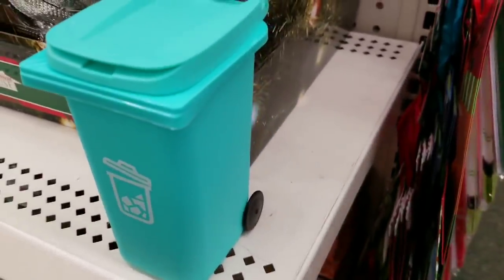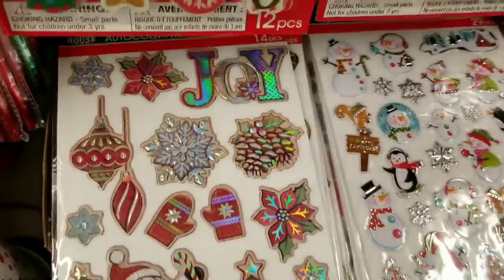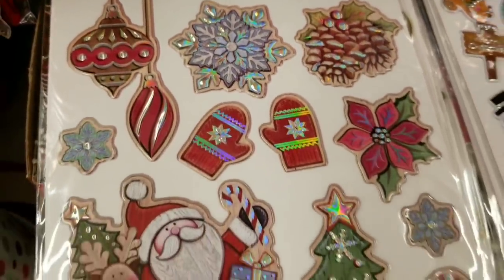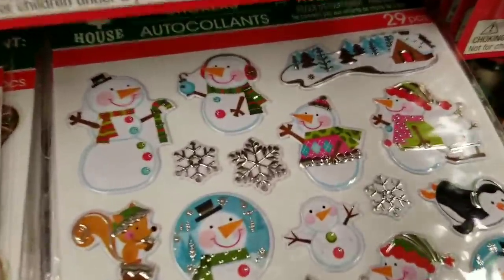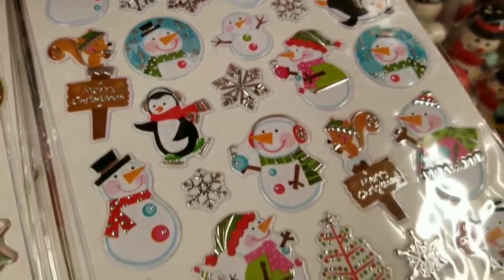Look at how cute these stickers on the left are - absolutely gorgeous, beautiful in person. 14 pieces, and these are just super precious. I love them.